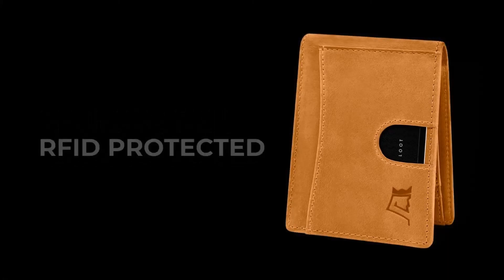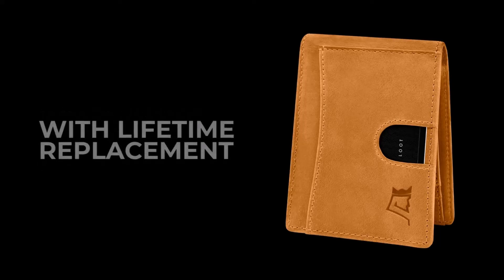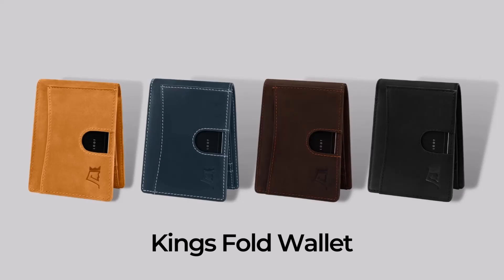Thoughtful Gift Packaging: The King's Loot Money Clip Wallet comes beautifully packaged in a matte black box, making it an excellent choice for gifting, whether for a birthday or other special occasion.